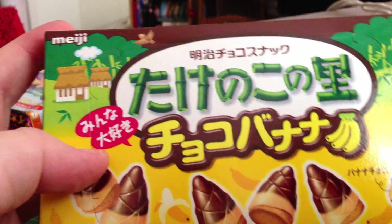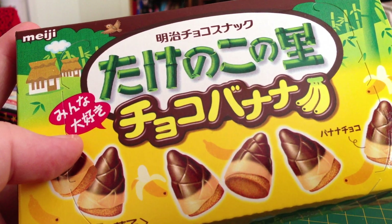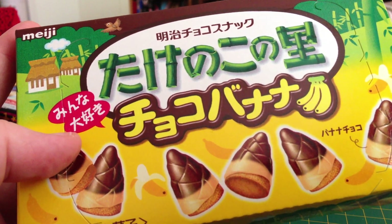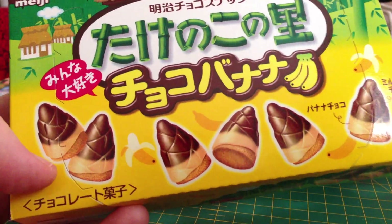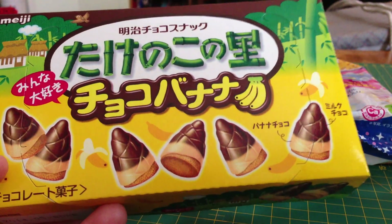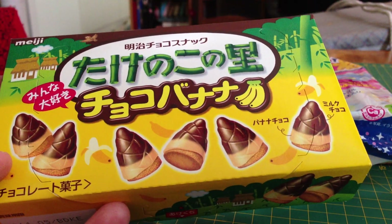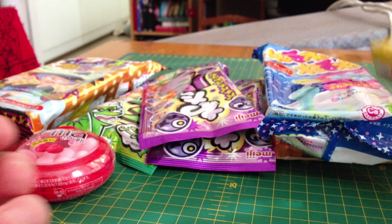Then I got another one this time. I believe this could be Takenoko no Satou Choco banana — I'm not sure about that, but let's go with it because it has bananas in there. These pretty much look a lot like the mushrooms, but since I love the mushrooms so much I wanted to try this one.